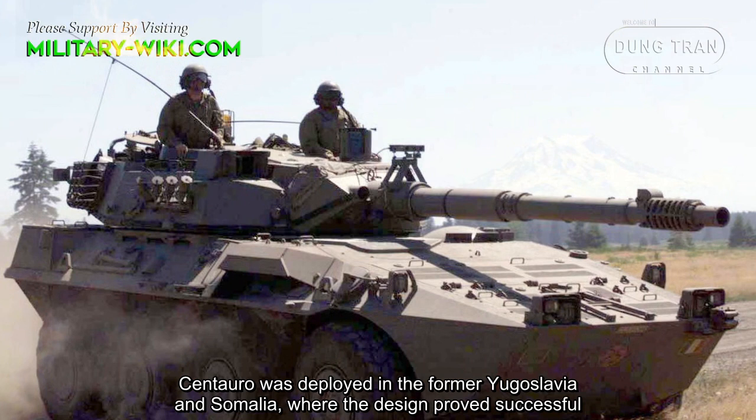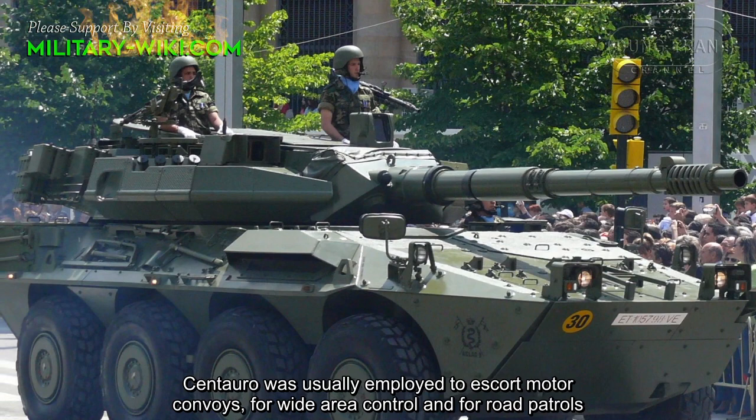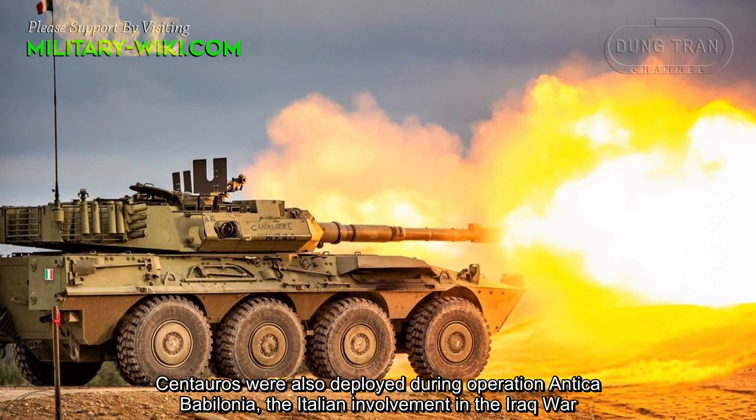Centauro was deployed in the former Yugoslavia and Somalia, where the design proved successful. It was usually employed to escort motor convoys, for wide area control, and for road patrols. Centauro was also deployed during Operation Antica Babilonia, the Italian involvement in the Iraq war.